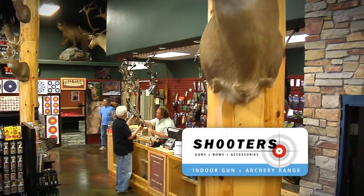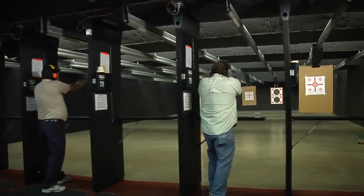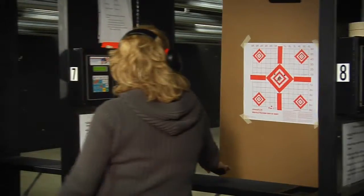The weather's always right for shooting at Shooter's Indoor Gun and Archery Range, featuring eight lanes with state-of-the-art target carriers.